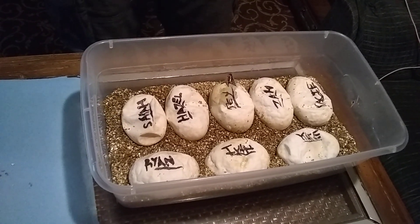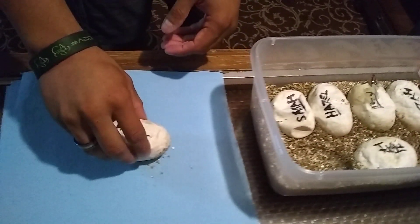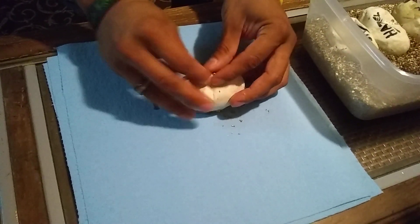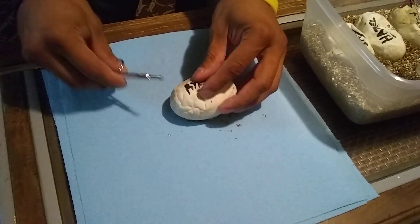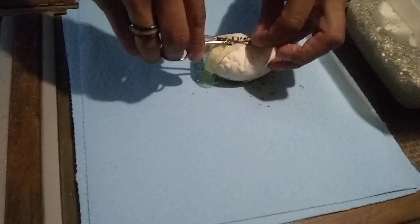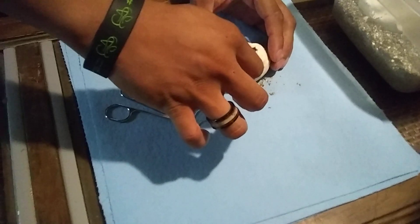I'm going to get started and continue to cut. As you can see, one pipped earlier today — it pipped in the afternoon. So I'm going to go ahead and cut. This one's a little hard, harder than the rest. This is my first time doing this, guys, so please bear with me. I'm trying to do it the least invasive way possible.